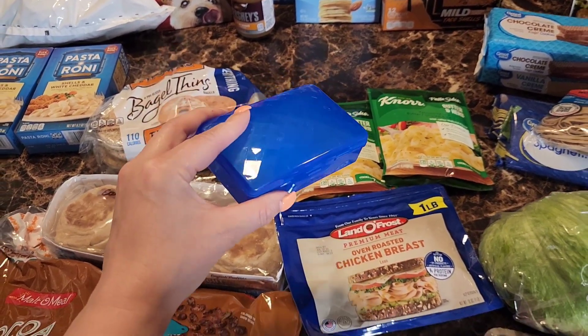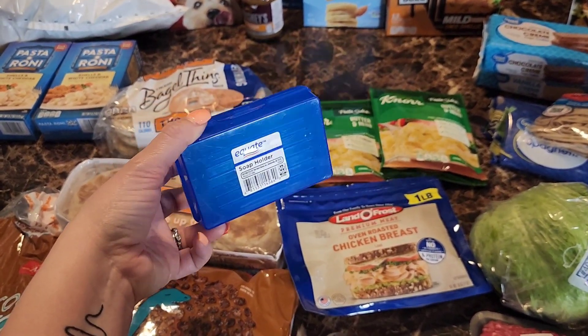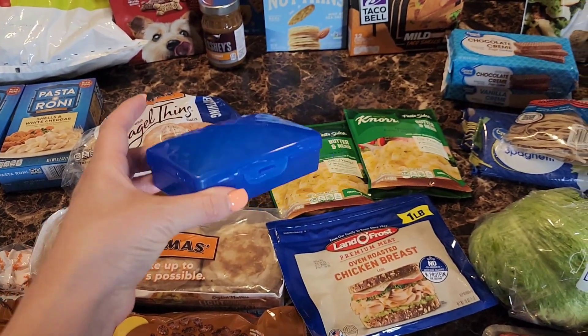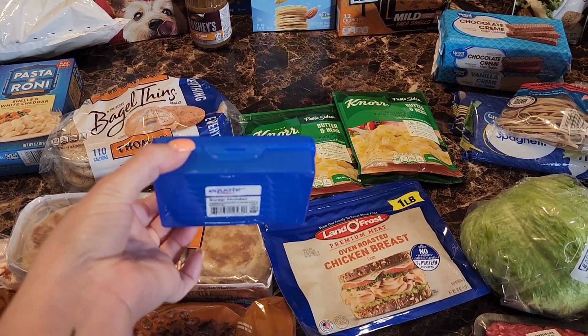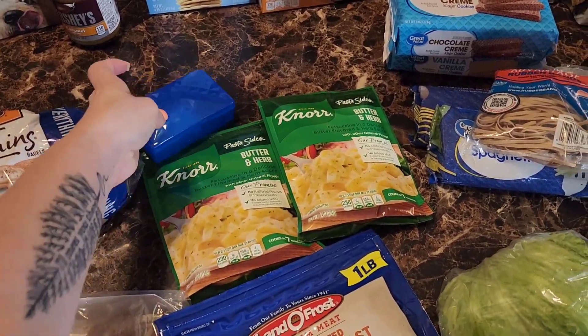I needed another soap holder. If you saw my last Walmart pickup haul I got one for my body wash, and then I went to Ulta last week and got the Good Molecules face wash — it's a bar of soap with great reviews for only $5 — so I wanted a second soap holder for that.